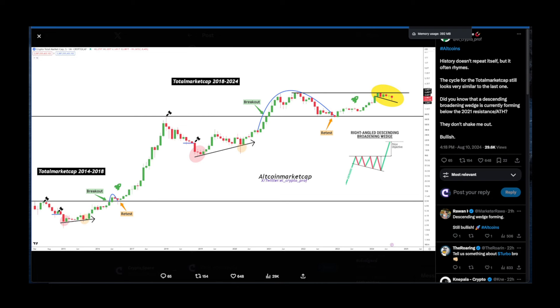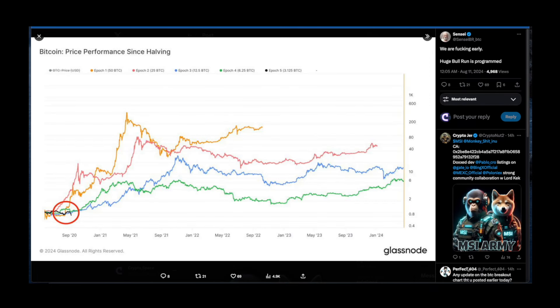Mr. Sensei says we are flipping early and the huge bull run is programmed. The black line represents Bitcoin's price performance since the halving, with orange, pink, blue, and green lines representing what happened after each previous halving event. We are still very early — not to mention smaller caps like Kaspa. BTC needs to experience its cycle first, and after that, medium to small caps will experience that money flow from BTC. Every single dip in Kaspa is meant for buying.